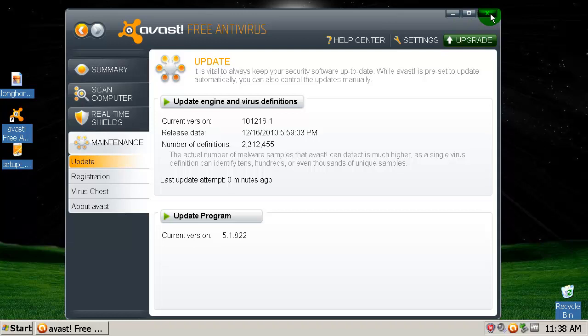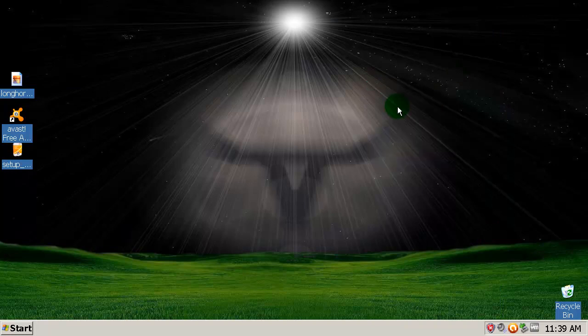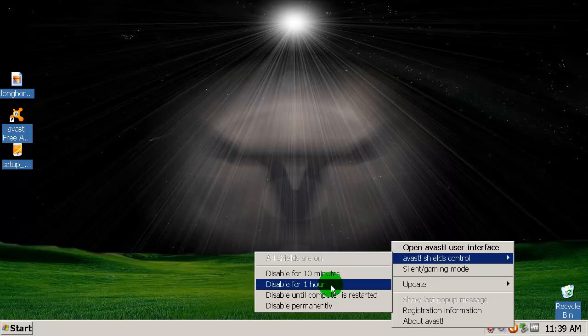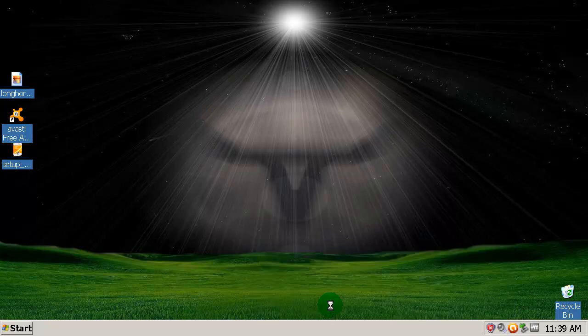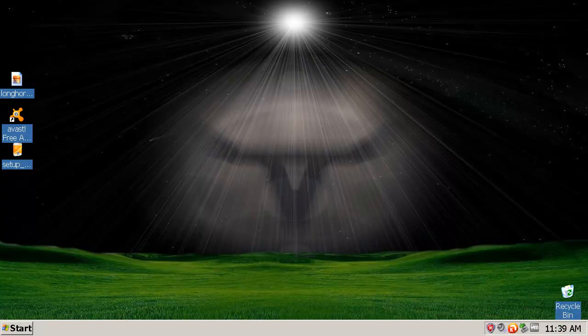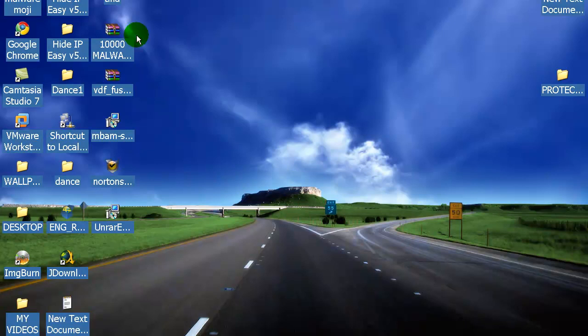I'm going to compare Avast, Avira, and Komodo to see which one has the highest detection rate. So let me first disable antivirus protection permanently.